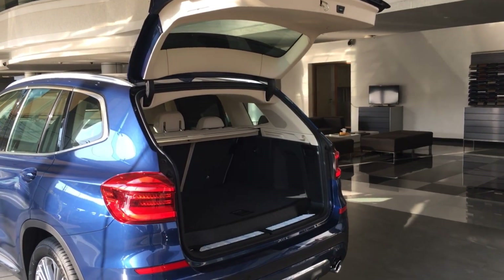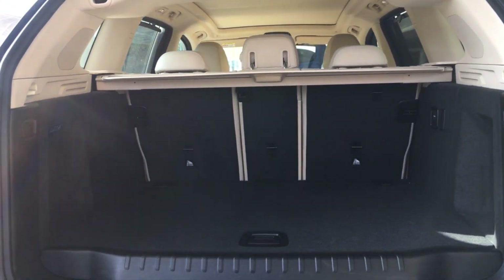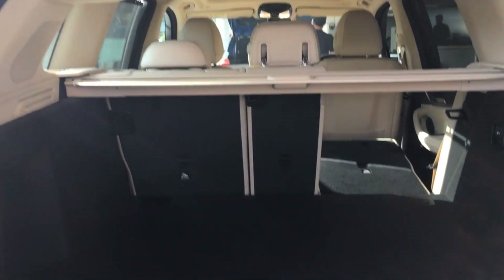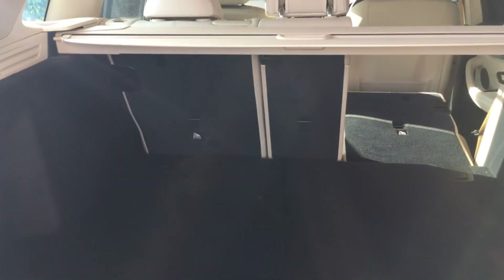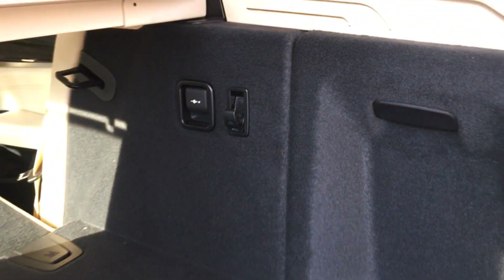The X3 comes standard with an electric tailgate and ample boot space at the rear. To increase boot space, you have a handle to fold down the seats in a 40:20:40 split. Underneath the boot floor you have a donut spare wheel — though with the run-flat tyre system, you only need it in an emergency. There's also a 9V charging point and hooks at the back for practicality.